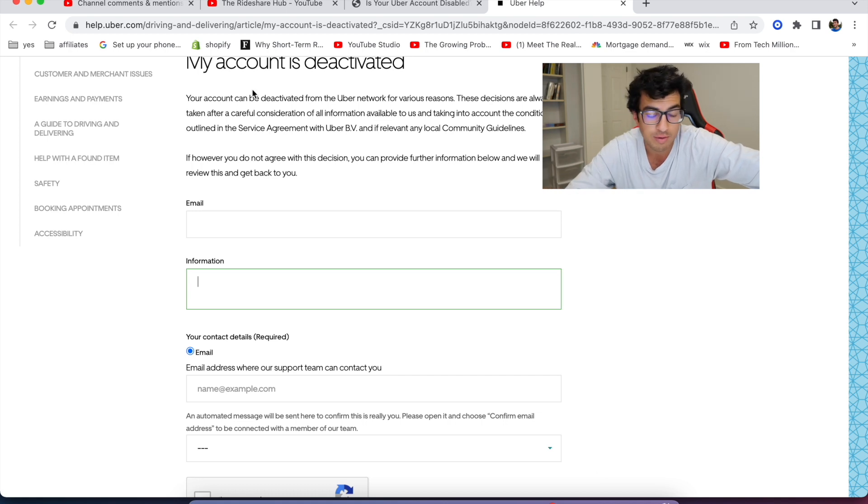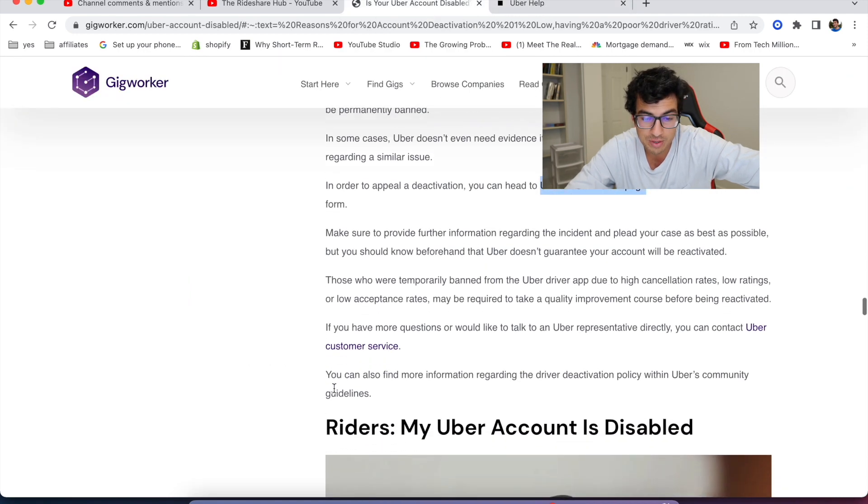Consult with people — your friends, other drivers, maybe a lawyer. I would definitely start there. Make sure to provide further information regarding the incident and plead your case as best as possible. But you should know beforehand that Uber doesn't guarantee your account will be reactivated. So if you ever find anybody promising that they will reactivate your account, it's probably not legit — it's most likely a scam.